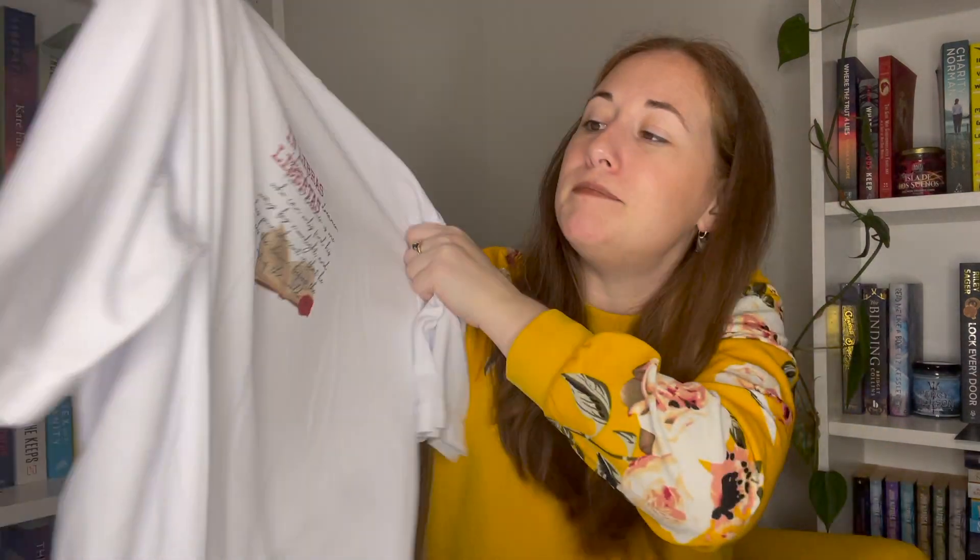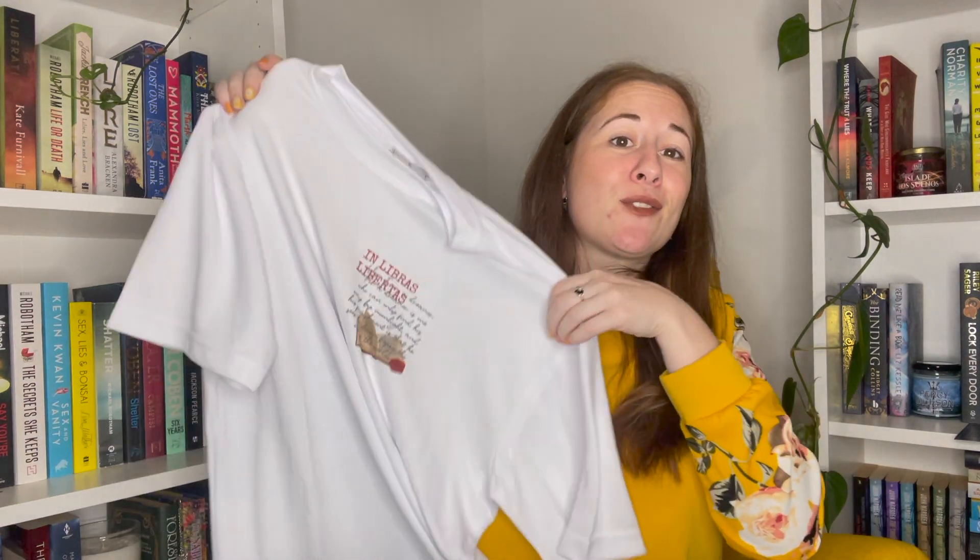First up is that custom shirt from Caffeine and Curses. I got a medium because I'd rather it be a little baggier. It says 'In Libris Libertas' in white — it's going to be quite large on me but that's fine. I love that it's not see-through at all, which is great because with white shirts you always have to worry about that. The material feels like golf shirt material, which I think will be really breathable. I'd like to tuck it into my jeans. I don't wear a lot of white, so it makes me nervous, but I love the pattern on the front.